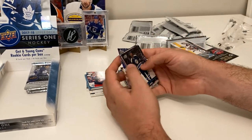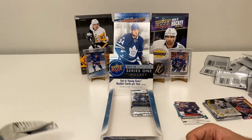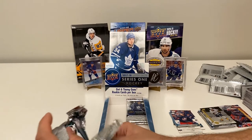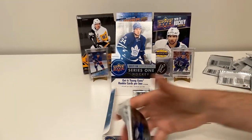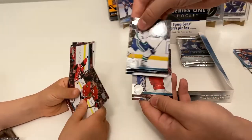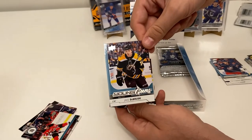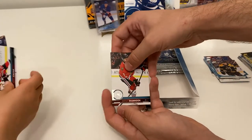Nicklas Backstrom, Mattias Ekholm, William Nylander. Little Ripper brings over his pack — be careful with the corners! We've got an Anthony Mantha, Brandon Sutter, Young Guns, and Young Guns of Jake DeBrusk — that's a good one, might be the best in the box! Also a Brent Seabrook.